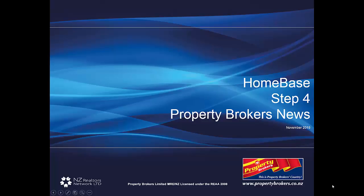Another one of the key features of Homebase is the ability to keep you all up-to-date with what is going on at Property Brokers. So let's have a look at Step 4, Property Brokers News.